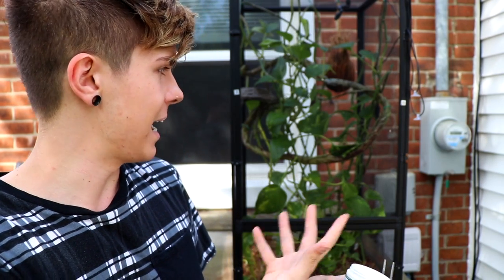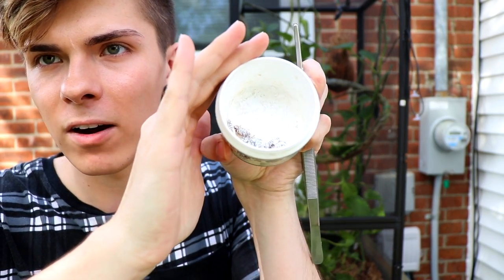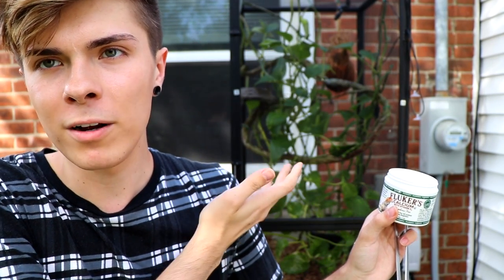Next up we have my Abronias, who are currently being housed together in their outdoor enclosure because it's been really nice outside and they really enjoy being outside. I'm also trying to get them to breed because it's breeding season and having them outside kind of helps with that. I have some Dubia roaches dusted in calcium and I'm going to be feeding them to my Abronias, Jupiter and Juno.